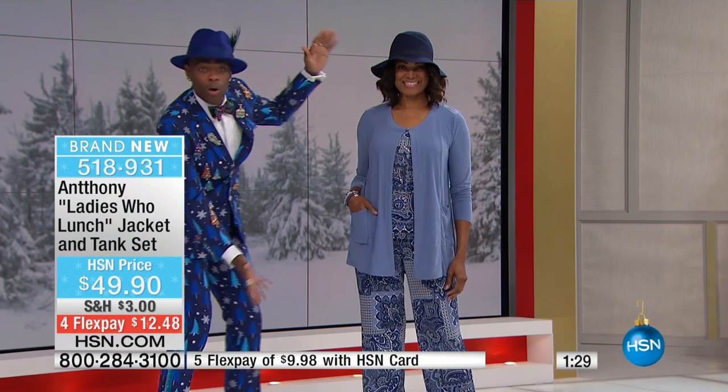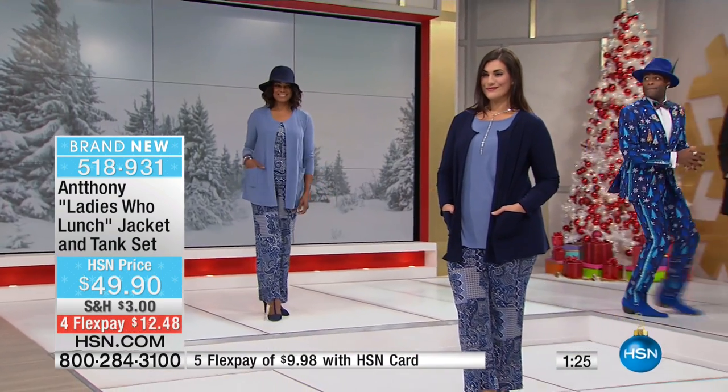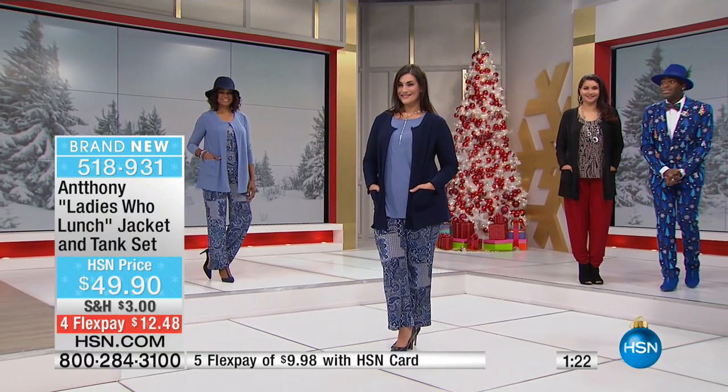But look, girls — voila! It's adorable. And as I said, on flex pay if you want to do this, it's still under $30 for both sets. And if you have an HSN card, you're still in the $20 range.